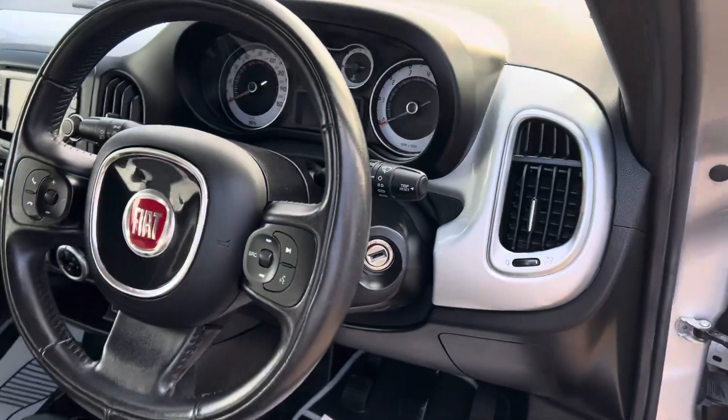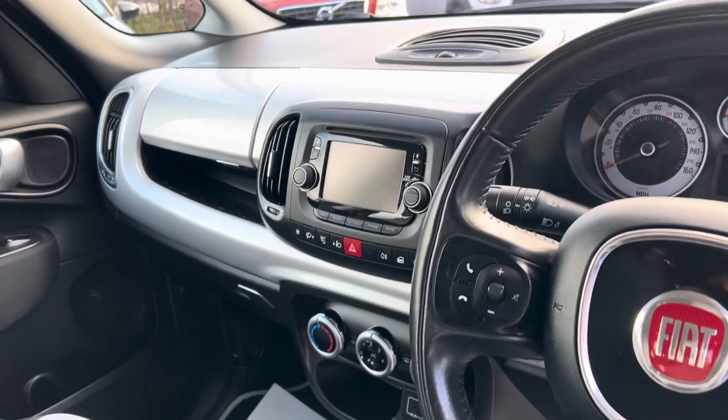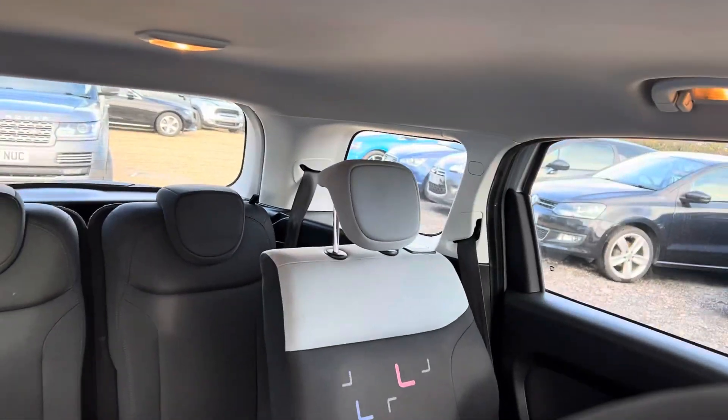Nice specification — cruise control, Bluetooth, climate control, media system. Again the interior is in lovely condition.